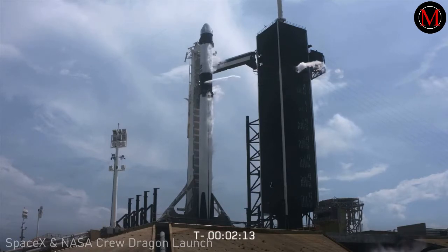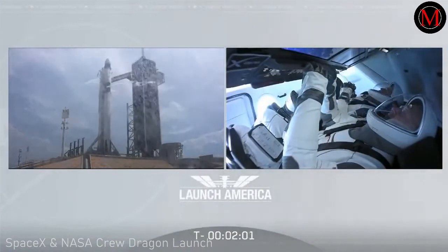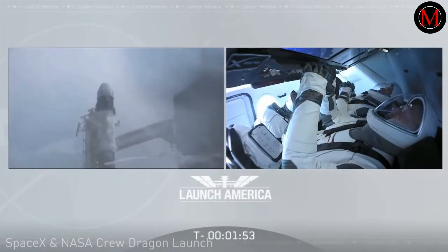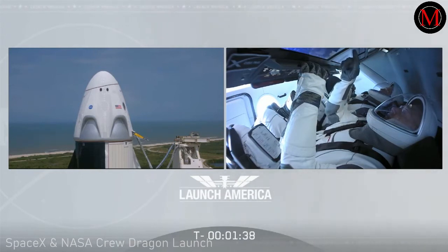Just a few seconds away from Stage 2 LOX load being complete. It's been almost nine years since we've been in this position. A lot of work done by thousands of people to get to this point — all our eyes focused on two now. Stage 2 LOX load is closed out. Propound fills are complete. Dragon is in auto idle. Stage 2 LOX load complete.